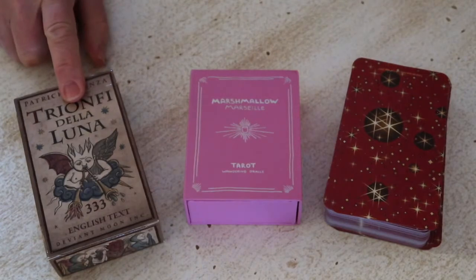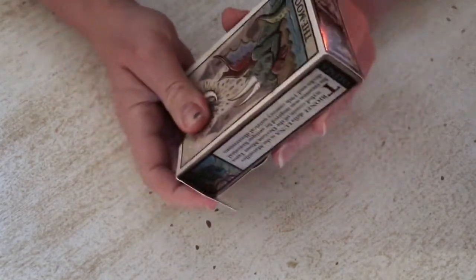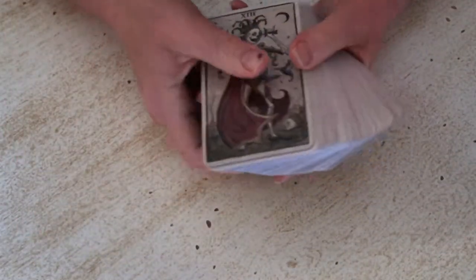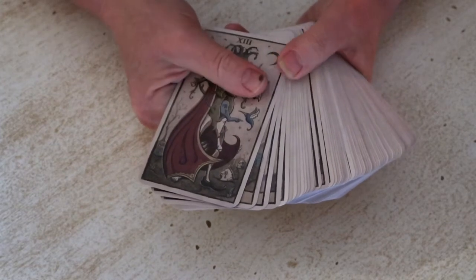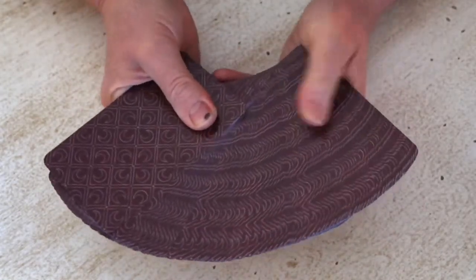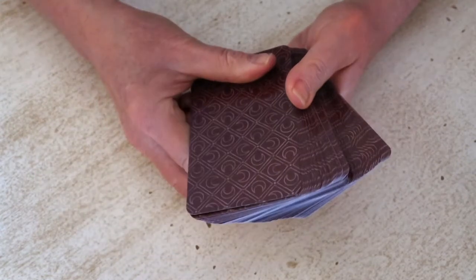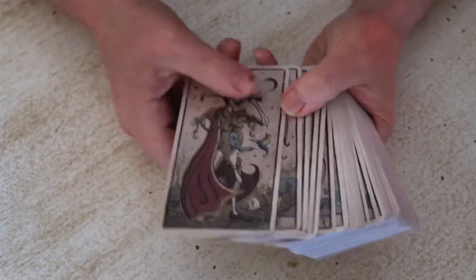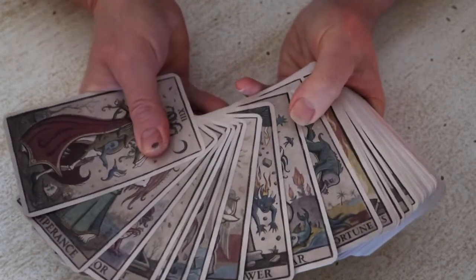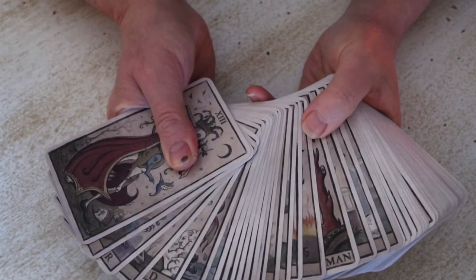Let's look at the Deviant Moon one first. It comes in a tuck box with some extra cards, and I believe Patrick is creating an Oracle deck to go with his other decks — you get 10 of those cards with this one. The card backs are a really beautiful wine burgundy color with a nice pattern, completely reversible. The colors are very antique, tea-stained, soft muted tones. On the side of the box he describes it as the Marseille-styled cousin of the Deviant Moon tarot.